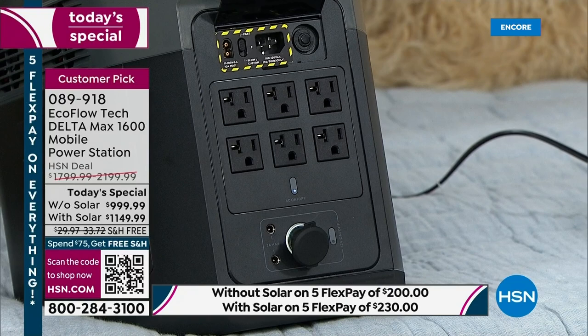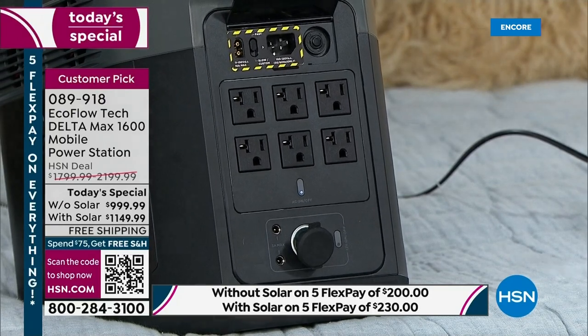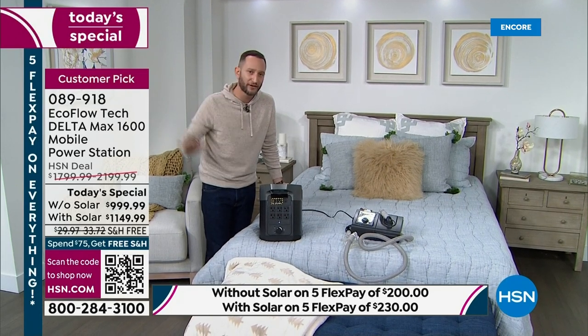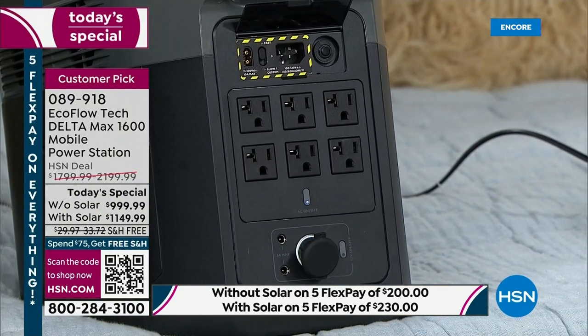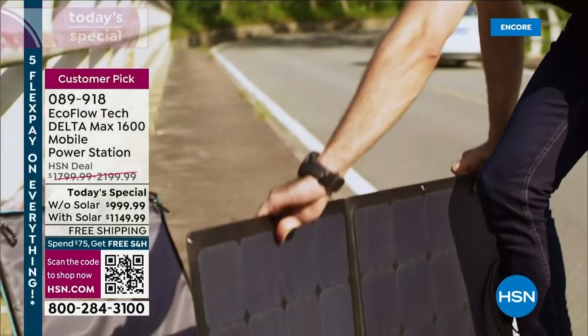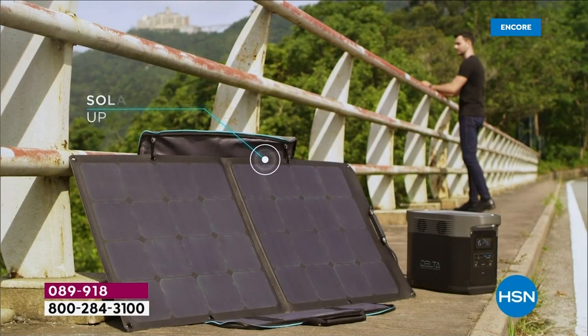If you already have a generator, use it to recharge this unit instead of running it all night. Solar panels also plug in right here. That's why we say pick up the one with solar — when you lose power, you still have a way to recharge your power station. Setting up the solar panel is simple: the carrying case is a kickstand that sets it up perfectly. You have 800 watts of total solar input. We're giving a 110-watt solar panel, and you can configure it however you want with additional 220-watt or 160-watt panels.